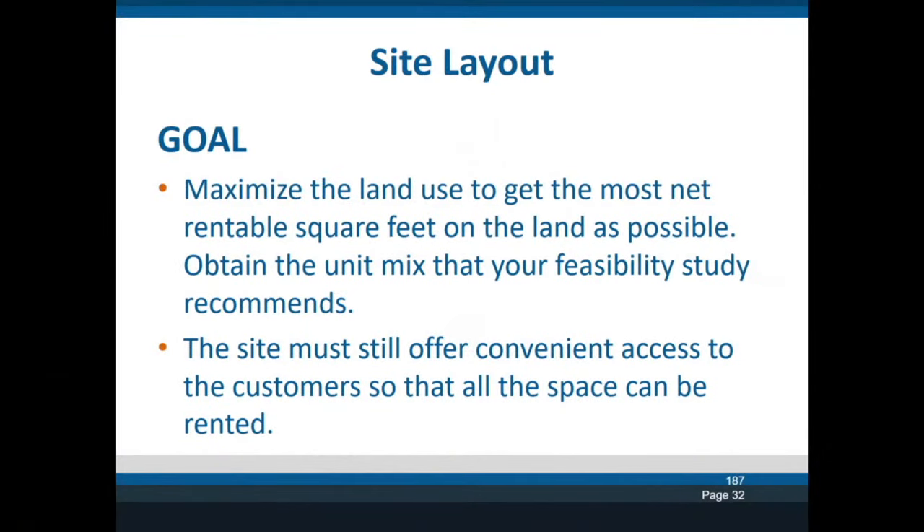Hello everyone, my name is Jamie Lindow and I'm here with Trachte Building Systems. We're going to be talking about laying out a site. This is one of our webinars and today we're going to jump into the tough topic of how to best lay out your site. The goal is to maximize the amount of square footage you get on the property, maximize the units, and make sure the units can rent.